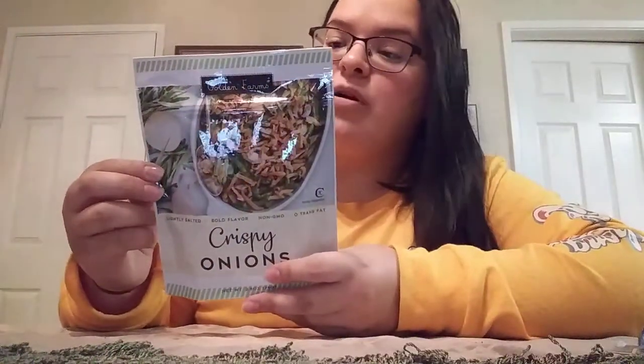I picked up some more of the Golden Farms crispy onions. I've honestly been snacking on these because they are so good. They're not as salty as the French's brand, but they are really good and they even make for a great snack on their own.